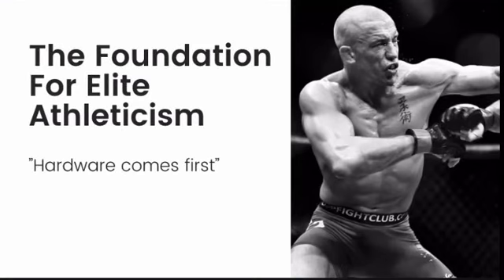Today we're going to go over building the foundation for elite athletic performance. We're going to talk about why hardware comes first, and we're going to talk about the stages that you need to go through in order to reach your peak human potential in whatever type of athletic performance you choose to excel in.